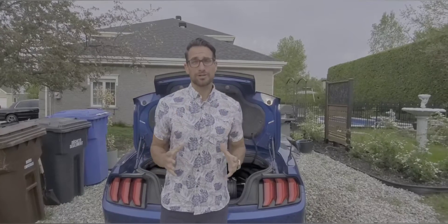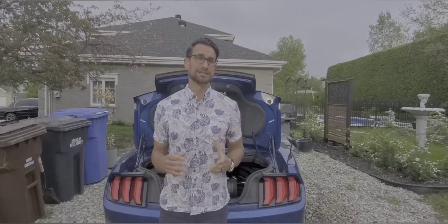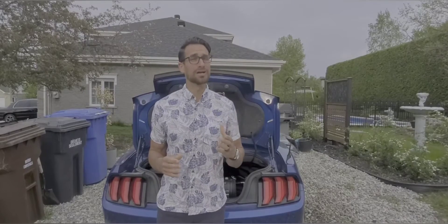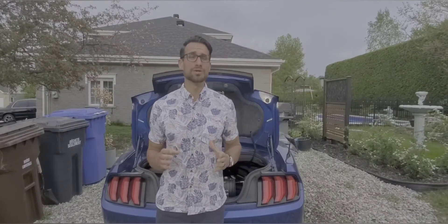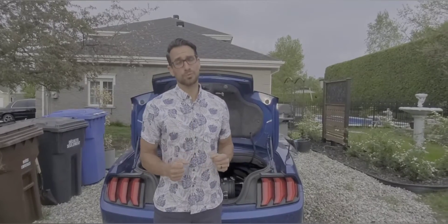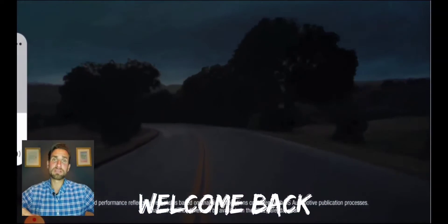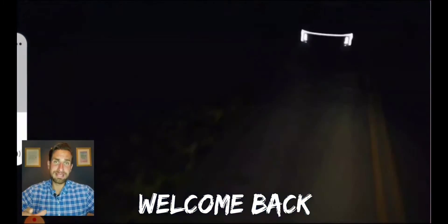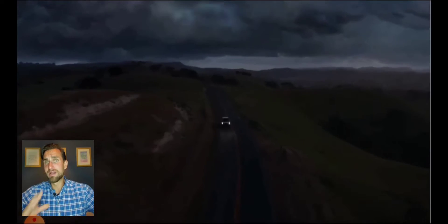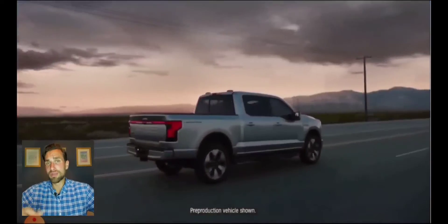How do you buy a truck when you don't really know how it's going to perform when towing, especially an electric truck? You really need to know what kind of range you're going to get when towing — and that's what we're going to look at today. Welcome to Johnny's Car Care and Reviews. Today we're covering the Ford F-150 Lightning, the all-electric truck — not the old F-150 Lightning, but the new 2022 Ford F-150 Lightning.